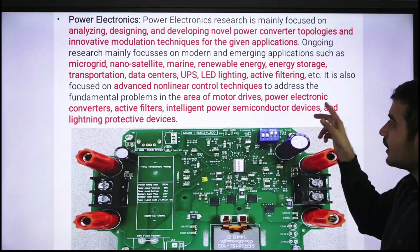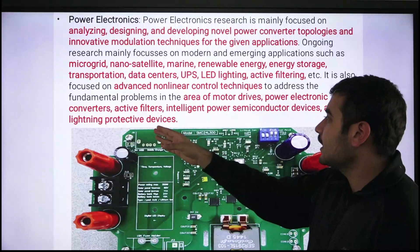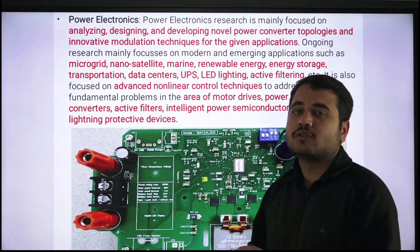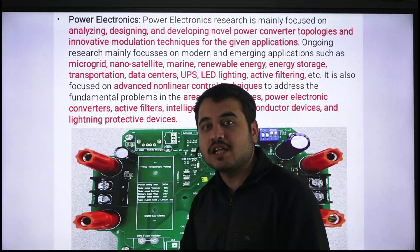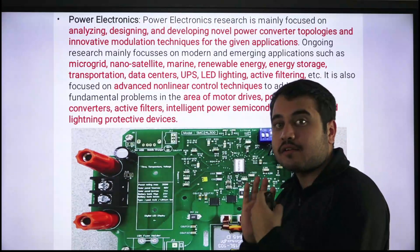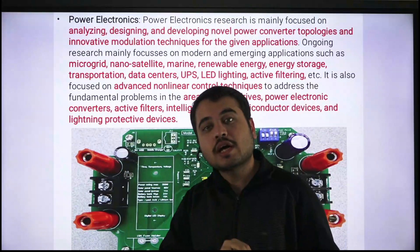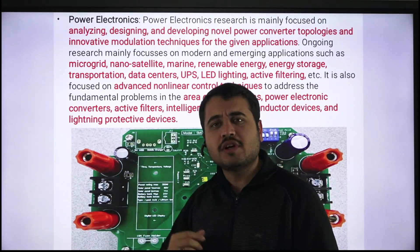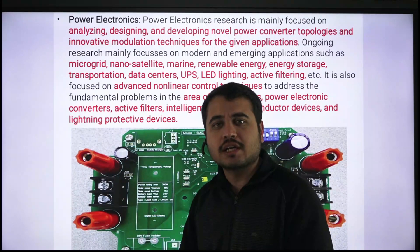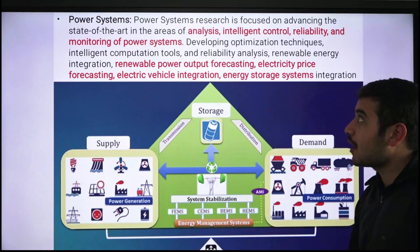Power electronics also covers advanced nonlinear control techniques for motor drives, power electronic converters, active filters, intelligent power semiconductor devices, and lightning protective devices. If you want to pursue research in this specific field, you can write about it in your statement of purpose. Let's move on to discuss the next field and the people working in it.